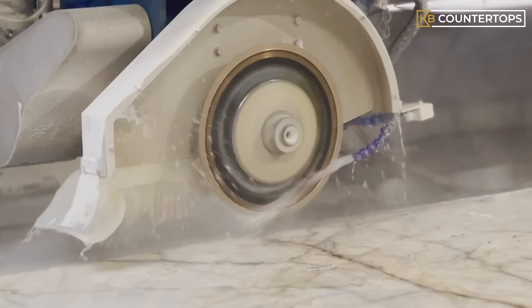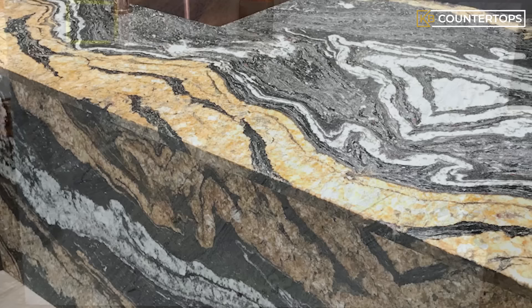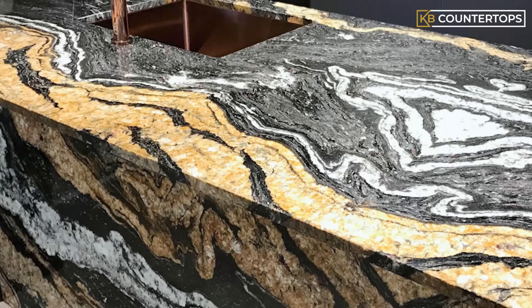Another factor that determines the grade of the stone is thickness. Due to the heavy weight of the stone, many manufacturers prefer to cut it into thinner slabs. Any type of granite that is cut less than an inch in thickness is highly questionable when it comes to durability. When choosing a granite countertop, a minimum of an inch and a quarter in slab thickness is always recommended, as per industry standards.